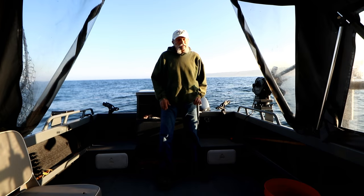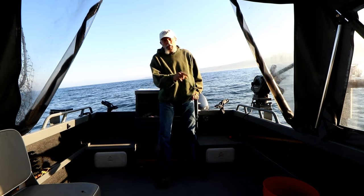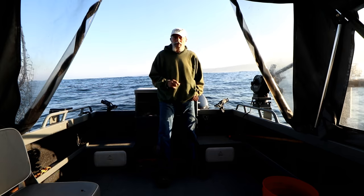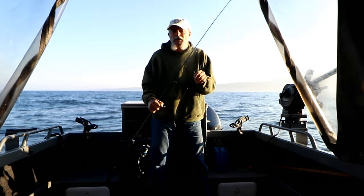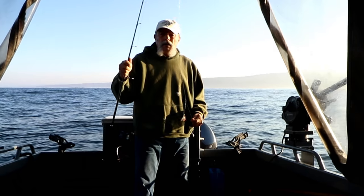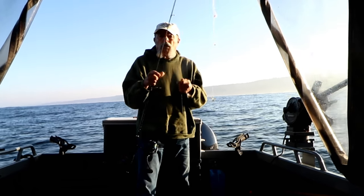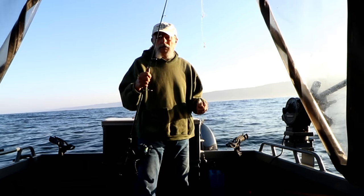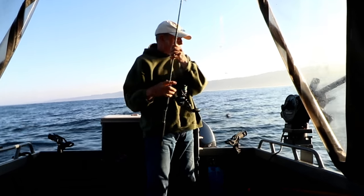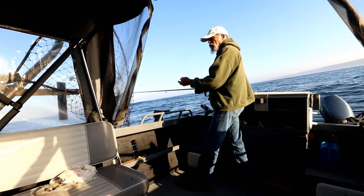Looks like we've got a bit of a north breeze — I'm thinking it might be a little too much and we're gonna drift too fast, but we'll give it a try. I'm gonna throw some water in the bucket in case we do catch them so we can keep them alive. For sand dabs I use a real light spinning reel with a bait rig, and I put a real small piece of bait on each hook because I'm after the small sand dabs — they make much better bait than the larger ones. Okay, let's drop her down.